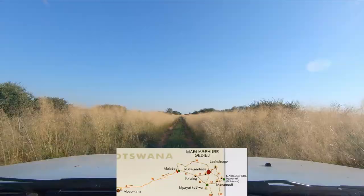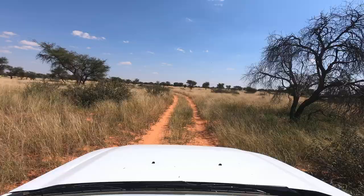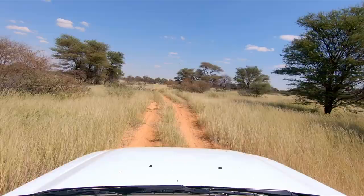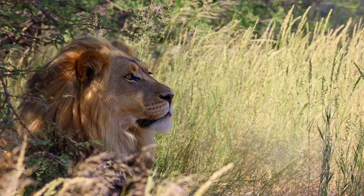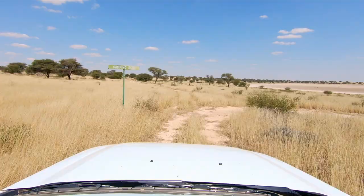After hosting ten lions in our camp in the previous episode, in this episode we drive some wilderness trails, camp far off the beaten track, and see lots of game. We unknowingly drive past two male lions and our friends have to call us back to see them.